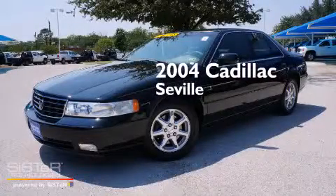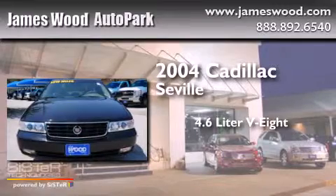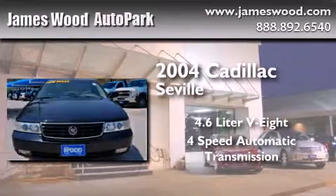This is a 2004 Cadillac Seville. It has a 4.6 liter 8-cylinder engine and a 4-speed automatic transmission.